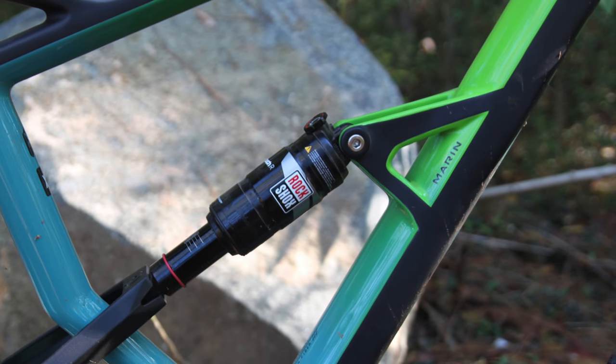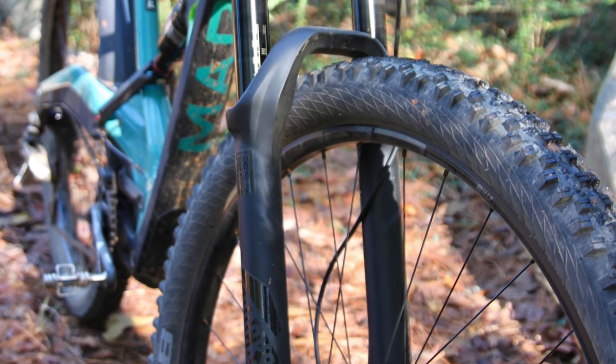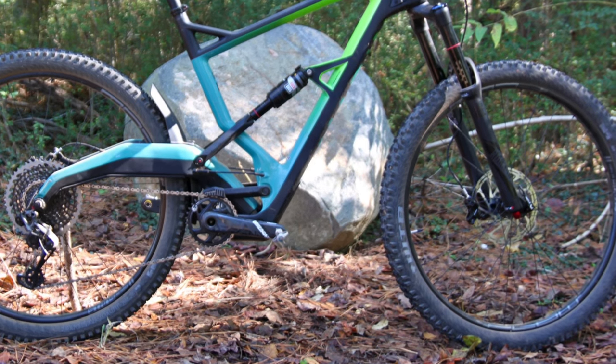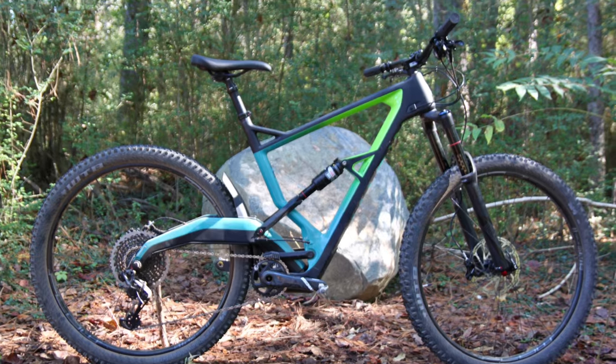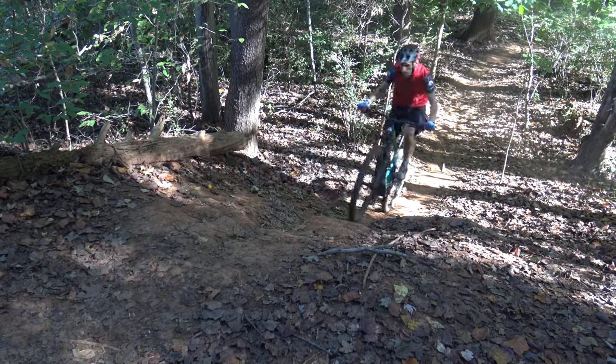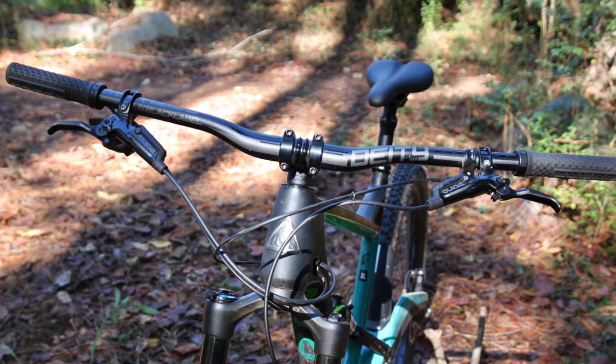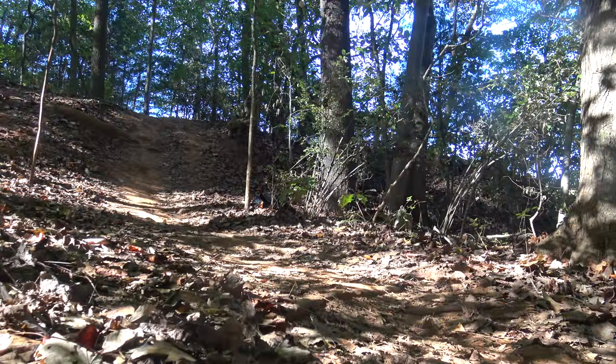The firm platform did come in handy on the climbs where the bike was responsive and quick even with the larger 29er wheels. On paper the slack seat tube angle should have made pedaling less comfortable, but in practice I found myself able to rock it up short steep climbs. The Wolf Ridge cornered as well as any of the others in my test despite the slightly longer chainstays and big wheels.